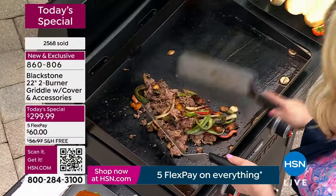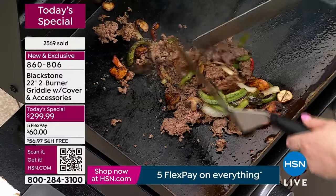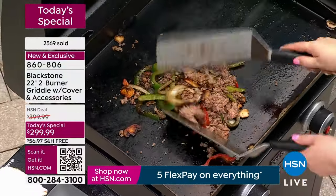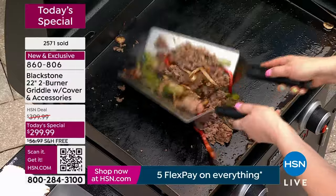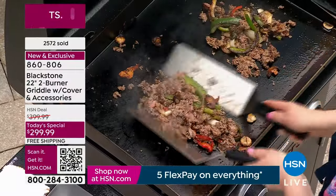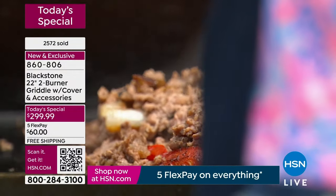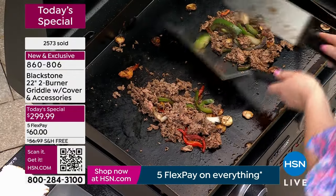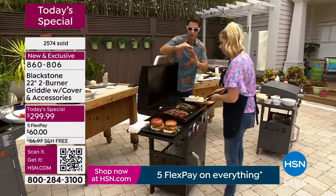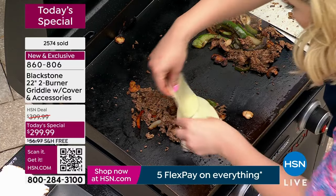If you go to a restaurant and order a Philly cheesesteak — or especially if you're actually in Philly — the amount of sodium in those, they add all sorts of stuff. You just don't need it. That's a great point about being in control of your own ingredients. Sometimes at your favorite place, you don't even know what they're putting in there. But if you have a great griddle setup, you can get that same flavor right at home.